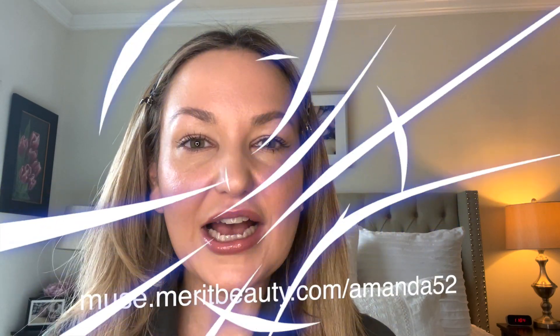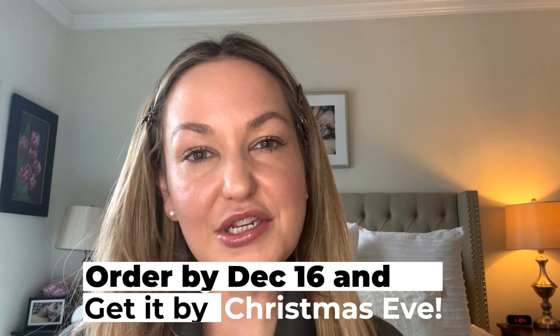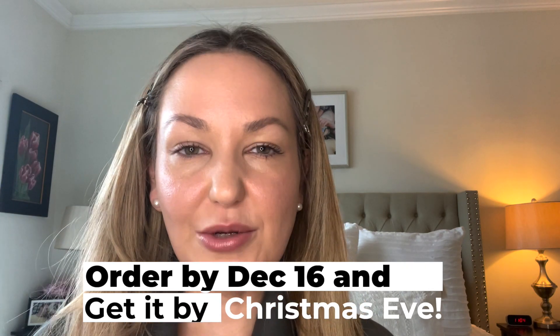I hope you guys like this video. If you have any questions at all about Merit — shades, how to use anything — definitely let me know in the comment section. I will link the shades and what I'm using below and I will put the Merit link there for you guys. Don't forget, if you need to order by the 16th of December, you will get it in time for Christmas Eve with expedited shipping, and everything ships free over $40. You guys will get that bag, which will make such a beautiful gift.